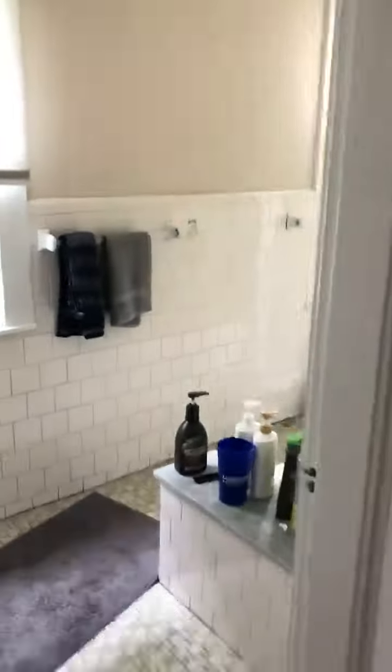This is the bathroom, and the toilet is back there.